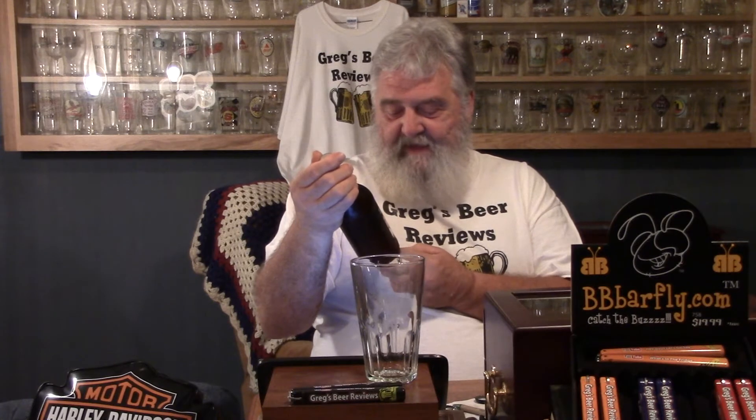Hello everybody, thanks for stopping by Greg's Beer Reviews today. Today's beer comes from American Brewing Company, and they're out of Edmonds, Washington. This is the Breakaway IPA — India Pale Ale, guys.